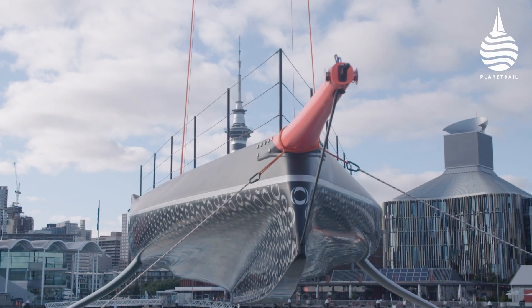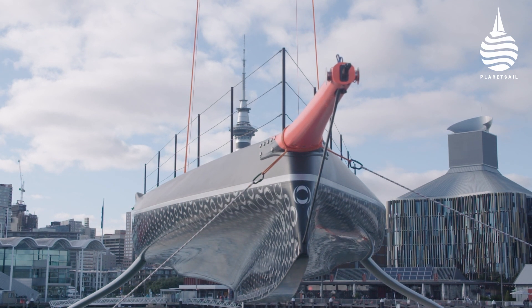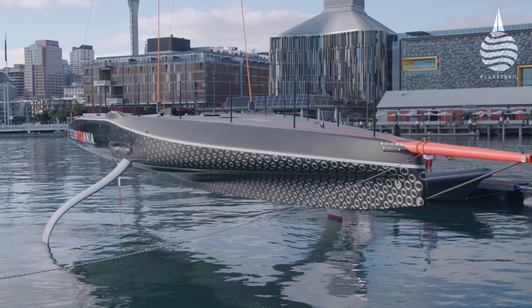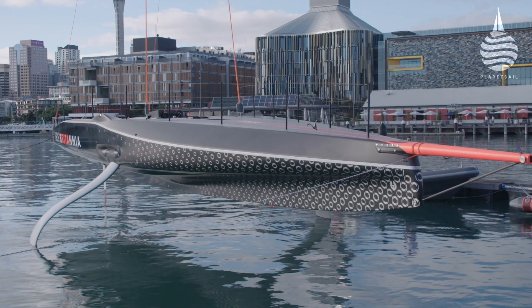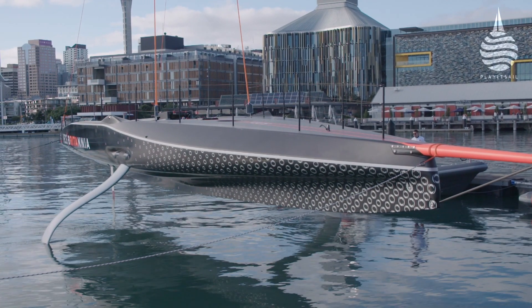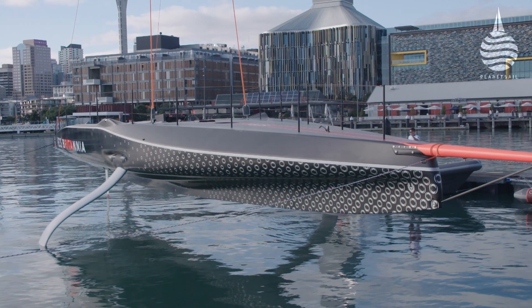The next boat to be launched took a lot of people by surprise, as INEOS Team UK revealed their radical boat number two. Extreme barely does this boat justice, and when the other teams are calling this boat extreme, you know something's going on. Apart from a very stylish paint job, the thing that really stands out is her long skeg — this aggressive, chunky centreline feature that runs right the way down the boat. It's more extreme than any of the other boats.